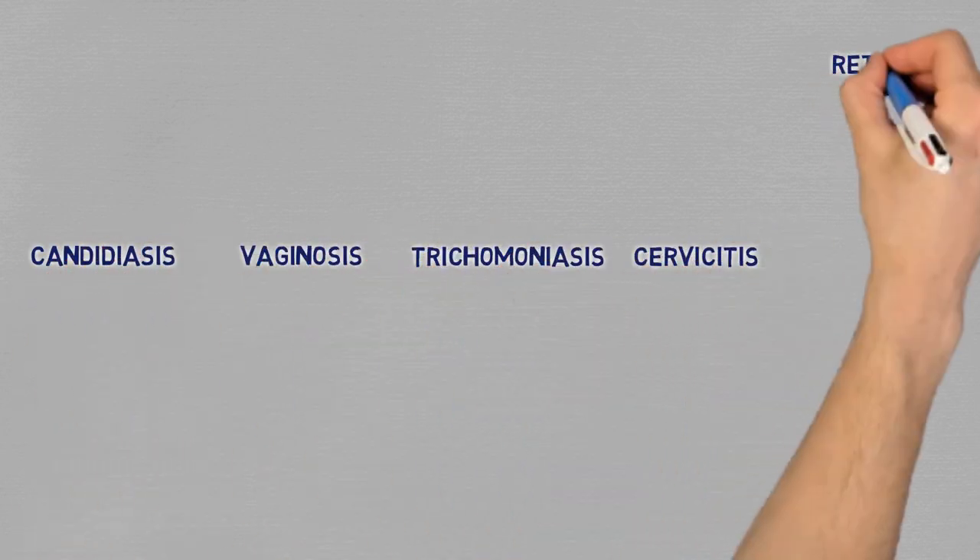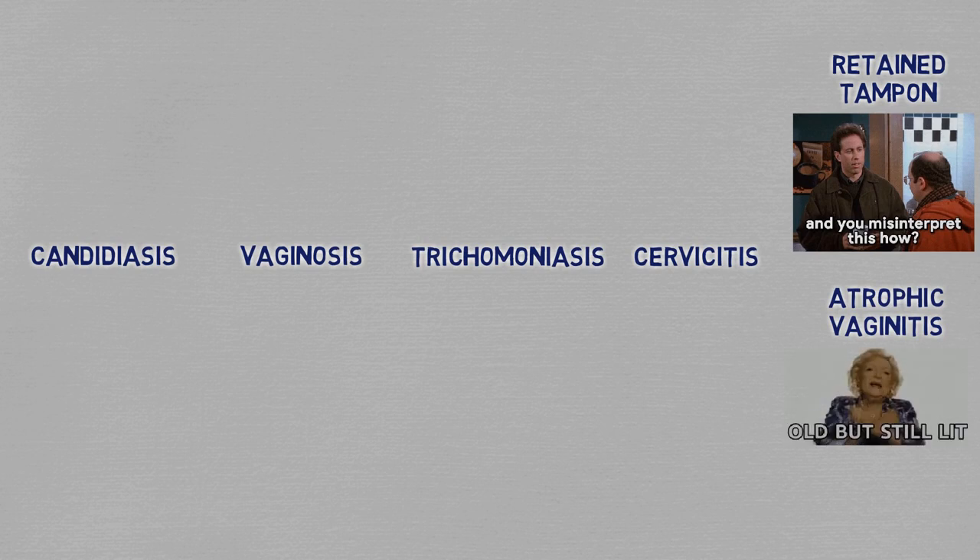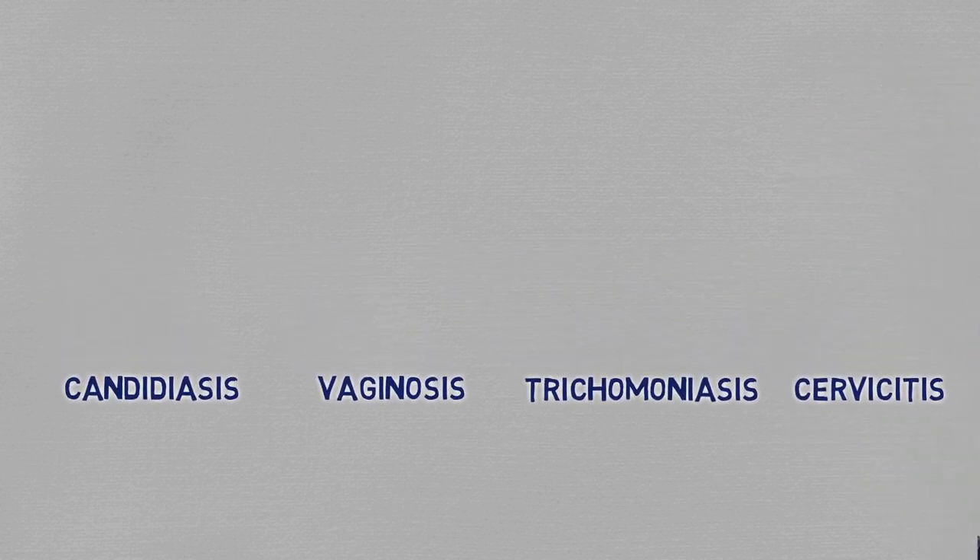There are four entities that account for most vaginal discharge cases. Of course there are other diagnoses, but they're either outright obvious on examination — such as a retained tampon — or will have accompanying features such as vaginal atrophy. The differences between these four are subtle enough that you're going to have to do the mental exercise of going through the differential between them in pretty much every case of vaginal discharge that presents to your office.